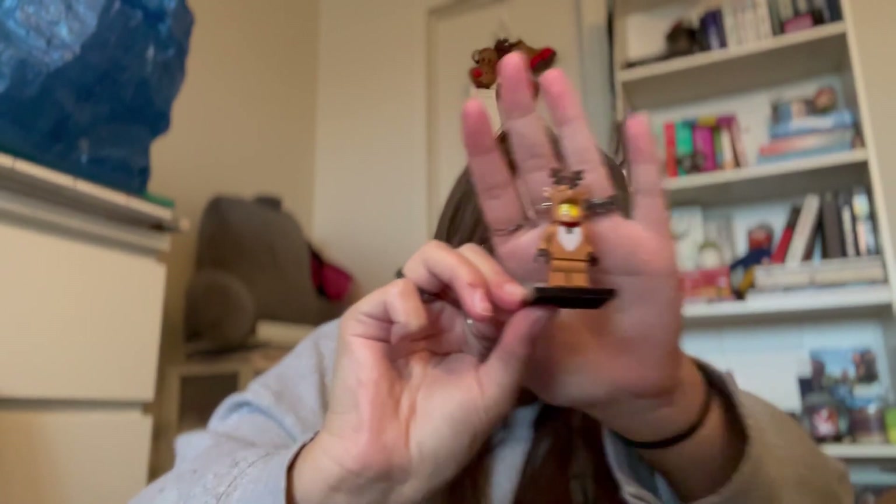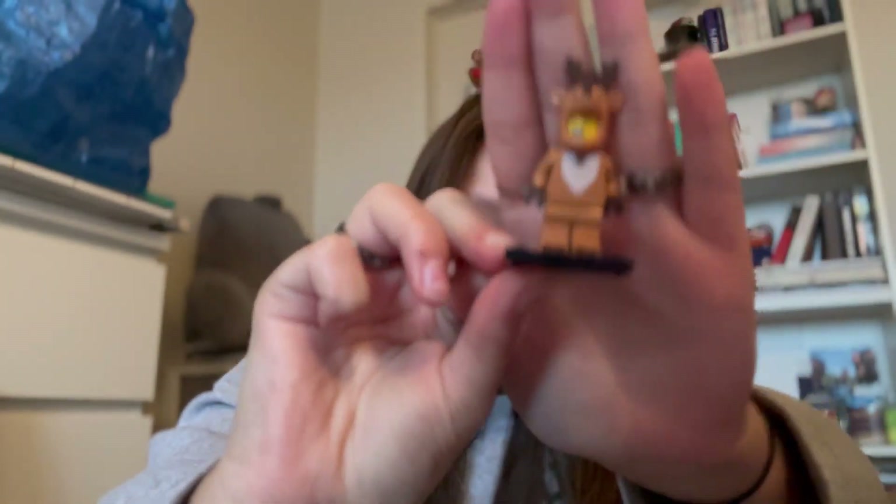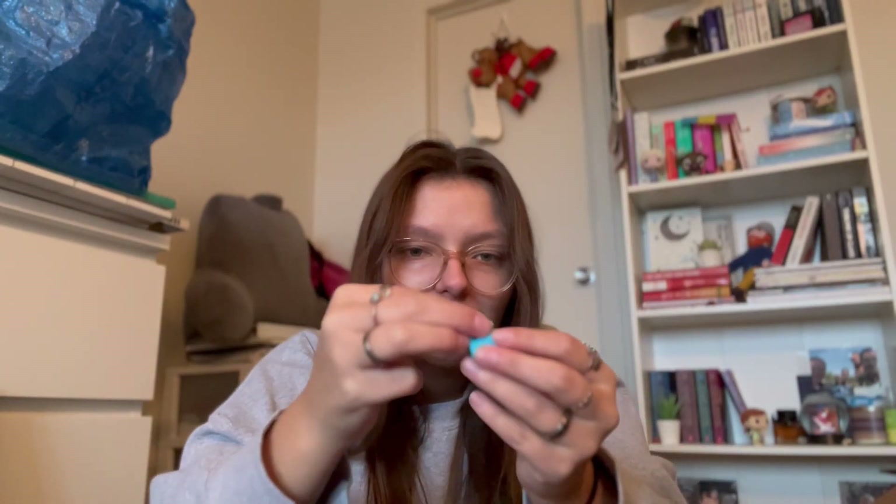I got this little surprise Lego man. He came in a bag, and you had to build it, and you didn't know which one you got. I got the reindeer. He's pretty cute, if I do say so myself. He also comes with a little present, and he holds it. It's a little box and you put the top of the thing up on the box. He's really cute.